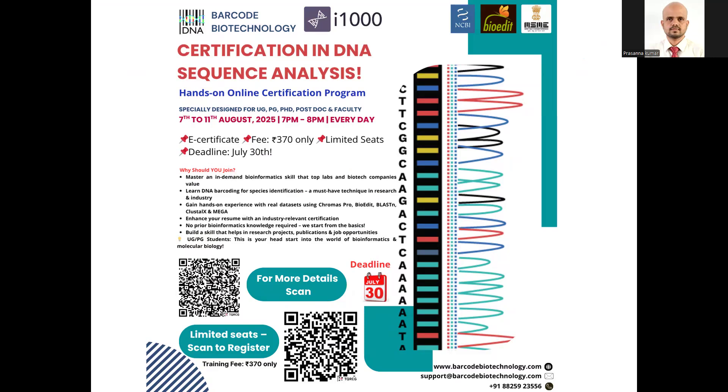I profusely thank Barcode Biotechnology for inviting me as a resource person for this certification. I've been associated with Barcode Biotechnology for more than 15 years now, so I will share my experience of why this program is conceived.